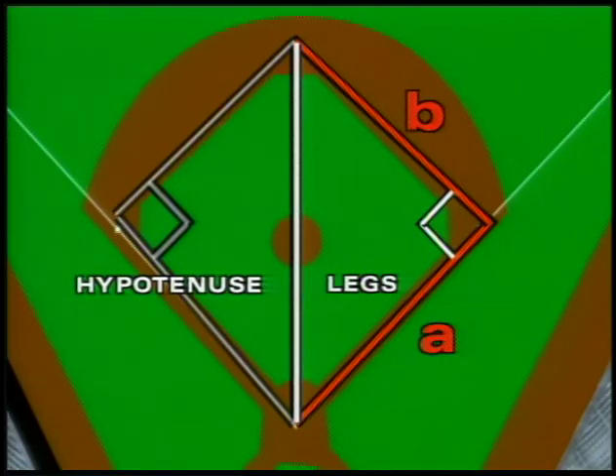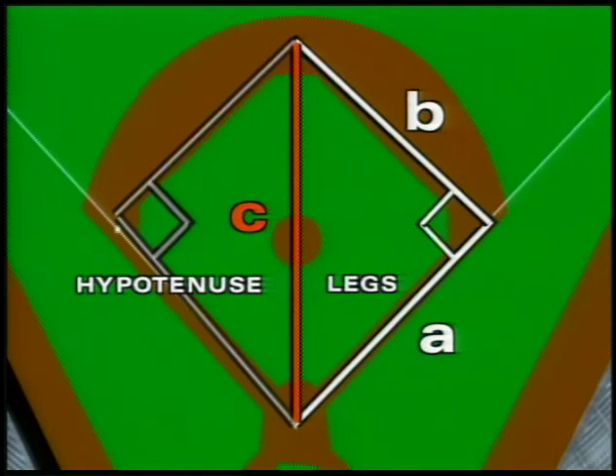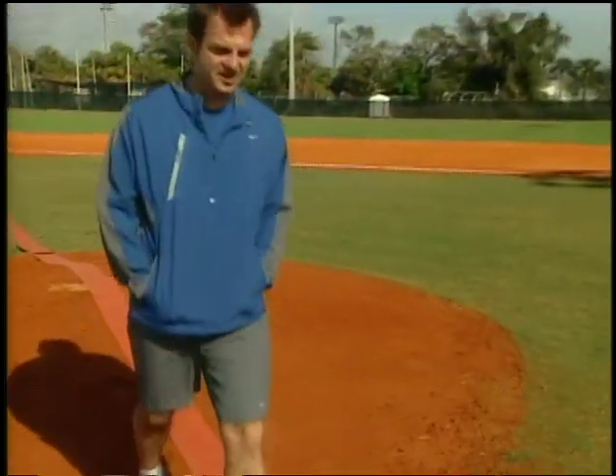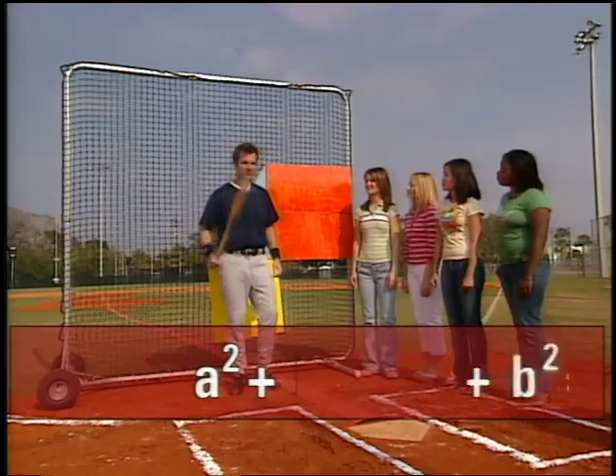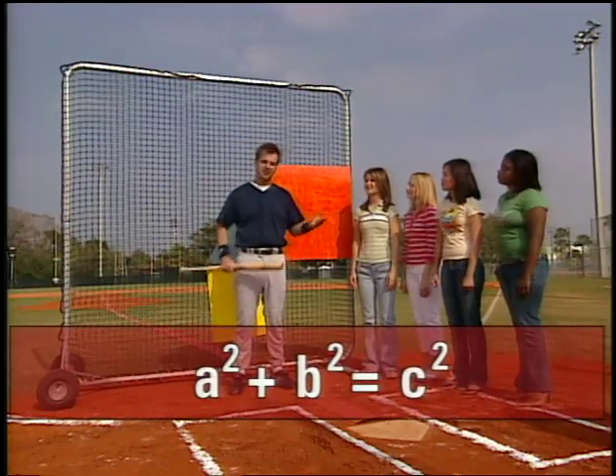The other two sides are called legs. The legs get labeled A and B — it doesn't matter which is which — but the hypotenuse is always labeled C. Why call it hypotenuse? It has something to do with a Greek word. You can see A squared plus B squared equals C squared like this.